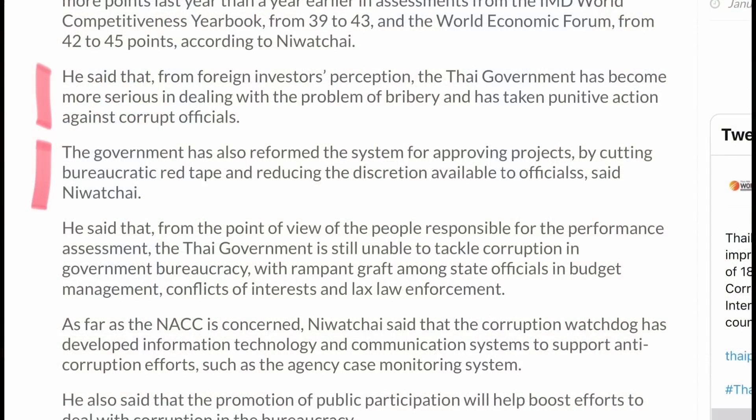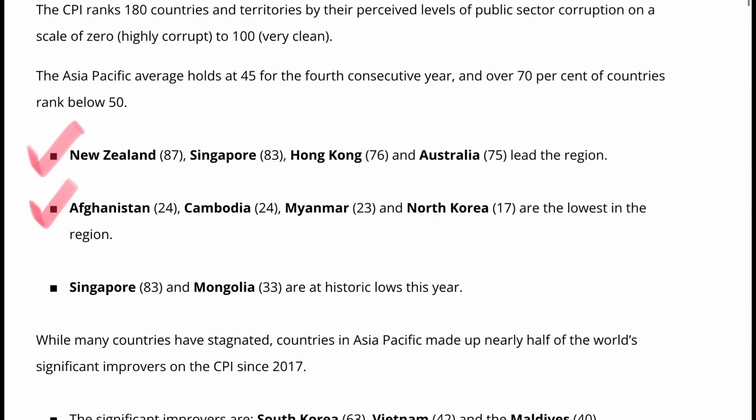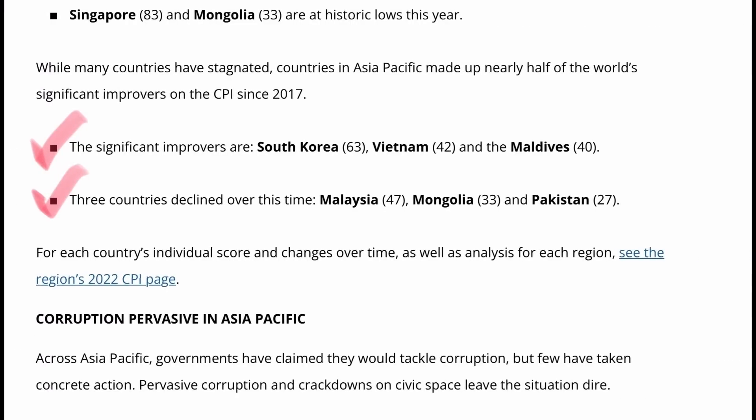There's no doubt there's been a lot more in the media about this issue, and I think the Thai government is sincere in trying to cut down the amount of corruption in Thailand, but it won't happen overnight. This is a generational situation — it's quite endemic in the whole system. I do think there is an intention to root out some of the more serious corruption. The government has also reformed the system for approving projects by cutting bureaucratic red tape and reducing the discretion available to officials. From Transparency.org: New Zealand, Singapore, Hong Kong and Australia lead the region. Afghanistan, Cambodia, Myanmar and North Korea are the lowest in the region. Significant improvements include South Korea, Vietnam and the Maldives, while Malaysia, Mongolia and Pakistan declined.